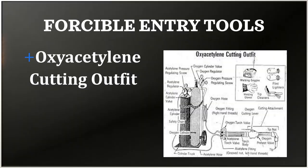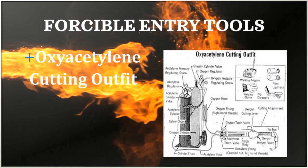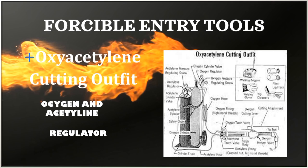Acetylene cutting outfit: it may be used to cut through metal plating or metal obstructions that would hinder rescue workers or firefighters. The portable pack type is also used for the same purpose. The outfit consists of two cylinders — oxygen and acetylene — regulator, hoses, torch, and tip.